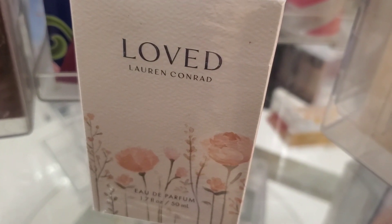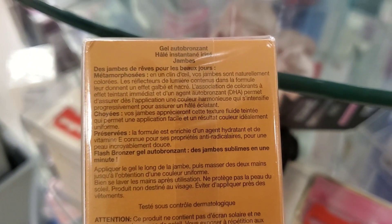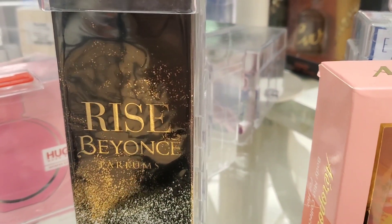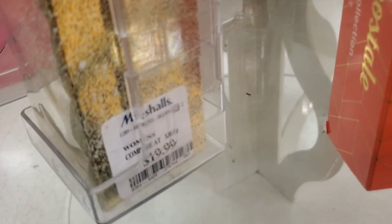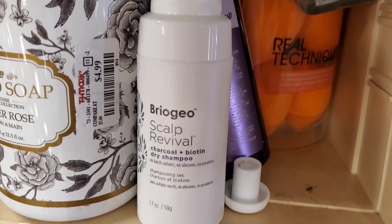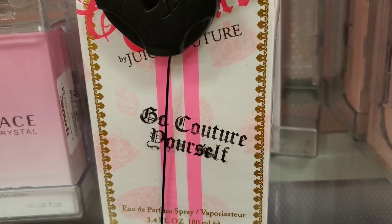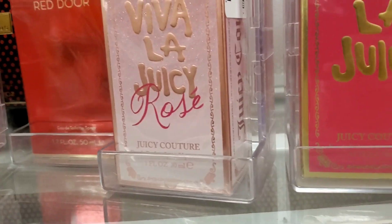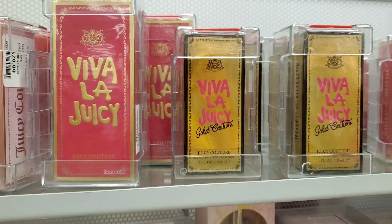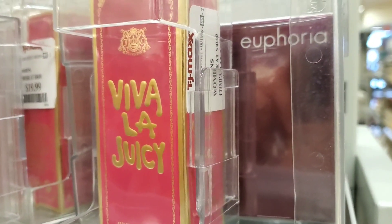They had the Loved perfume new from Lauren Conrad for $20. From Lancome there was a big size bronzing gel for $64.99. They also had a Beyoncé Rise perfume in 100ml for $20. From Pink Sugar they had the Pink is in the Air set with a body lotion and fragrance mist for $30. From Juicy Couture they had a 100ml perfume for $30, a rose version for $30, Viva La Juicy for $40, gold Couture versions for $19.99 each, and mini sizes for $20.